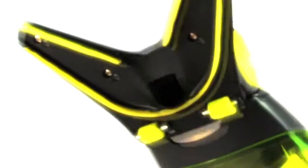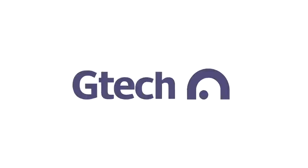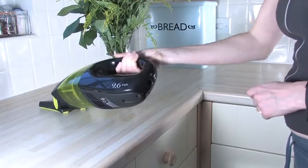How does it do it? The G-Tech HVO1 is a lightweight, cordless, hand-held vacuum cleaner which utilizes G-Tech's patented V-Technology.